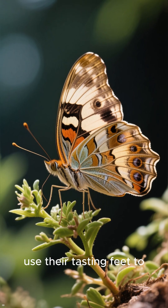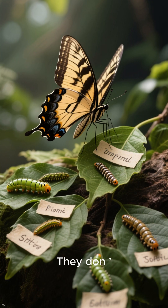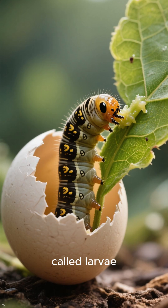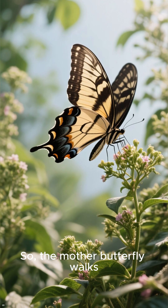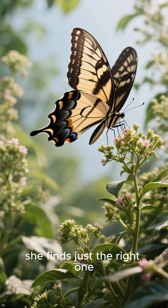Female butterflies use their tasting feet to find the perfect leaf for their babies. They don't want to lay eggs just anywhere — the leaf must be a type that the baby caterpillars, called larvae, will enjoy eating after they hatch. So the mother butterfly walks around and tastes with her feet until she finds just the right one.